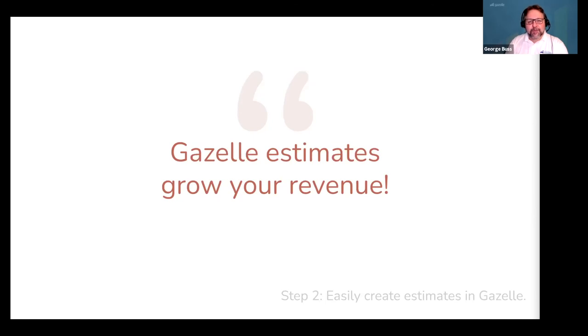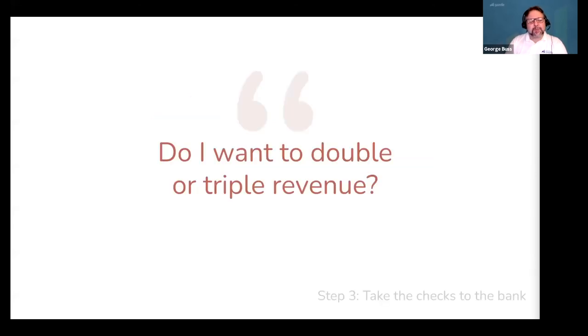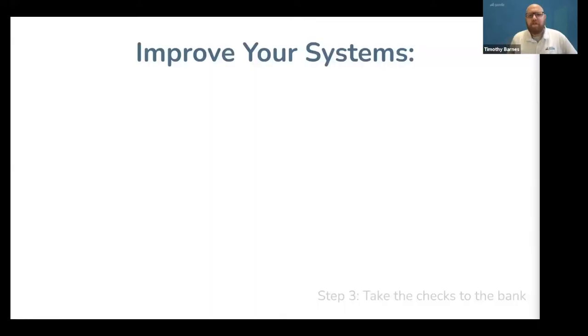Gazelle makes it easy for customers to book now as soon as they decide to do a certain level of work. For smaller on-site jobs, you have the option of letting customers self-schedule all services. For larger jobs, Gazelle makes it easy for the customer to just contact you to get the job scheduled. Sending estimates from Gazelle makes it easy to grow your revenue — we have years of data showing that technicians using Gazelle's estimates are bringing thousands of dollars of new revenue each month. Every year, piano technicians around the globe are quoting tens of millions of dollars worth of estimates in Gazelle. What would you do with an additional $20,000, $30,000, or $50,000 in annual revenue per technician? Which brings us to step three: take the checks to the bank.